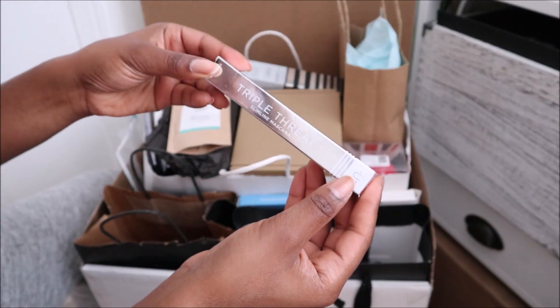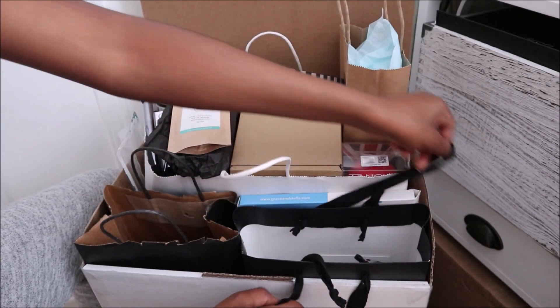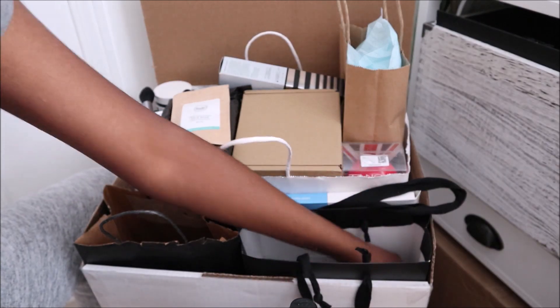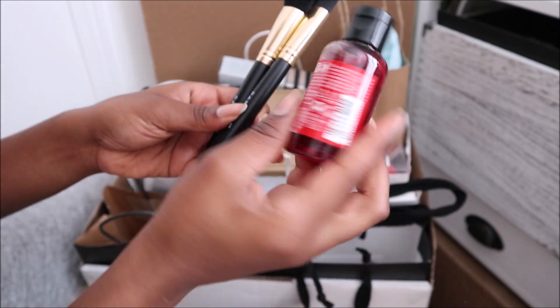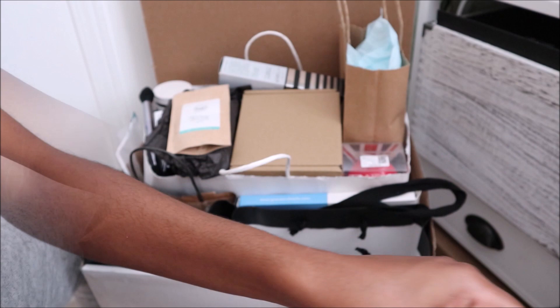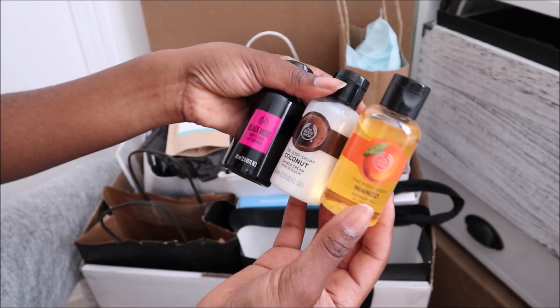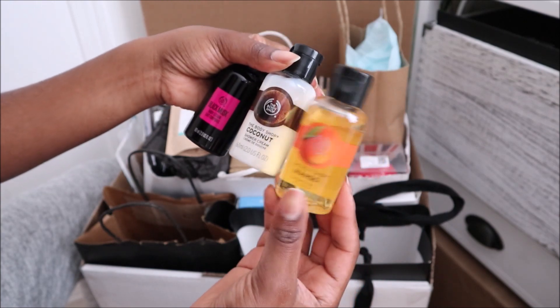Then this is a mascara. I'll be getting rid of that because I don't really use mascara — only sometimes — because my eyelashes bang my glasses and that's kind of annoying. Brushes — keeping those. This is a shower gel — I'll keep that. And I'm about halfway through that front section. These are from the Body Shop: a body lotion, a shower cream, and a shower gel.